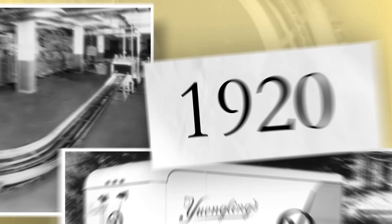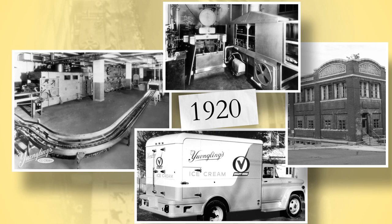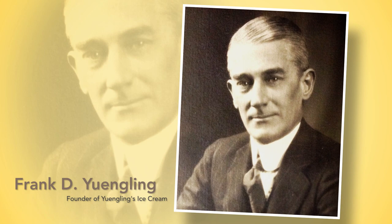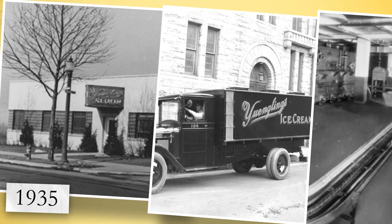First, time for your history lesson! The Yinglings first began making ice cream in 1920, when David Yingling's great-grandfather, Frank Yingling, started a dairy business during Prohibition to help support the family brewery. It was the beginning of a 65-year-old family tradition.